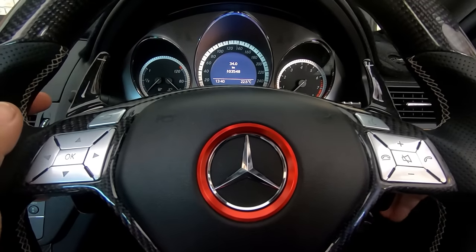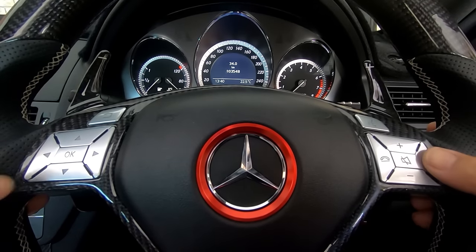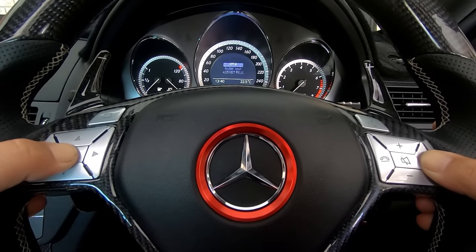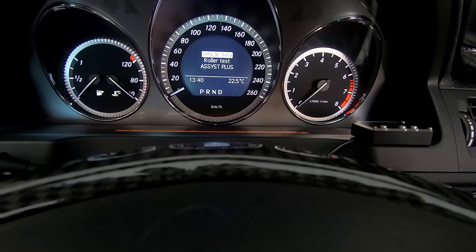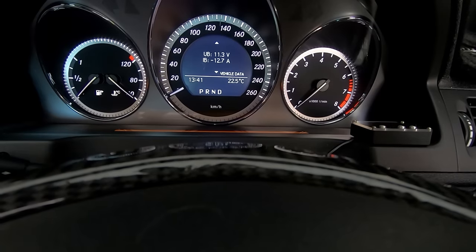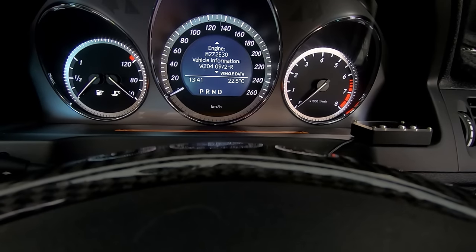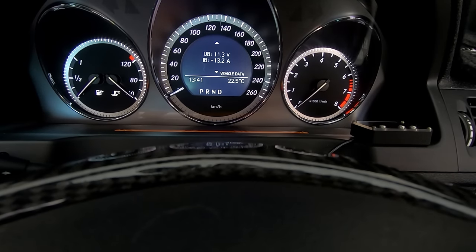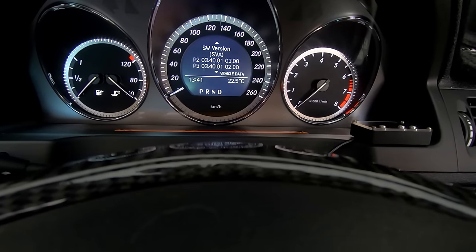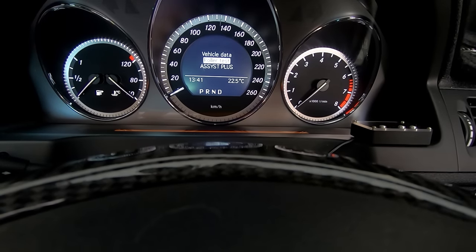If you turn your key to the first position and then press the call-answer button, you access a sub-menu where you can see vehicle data such as the battery, VIN number, engine number, vehicle information, software version, and more.